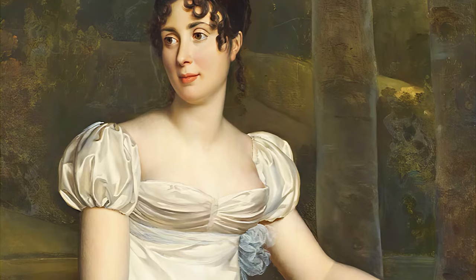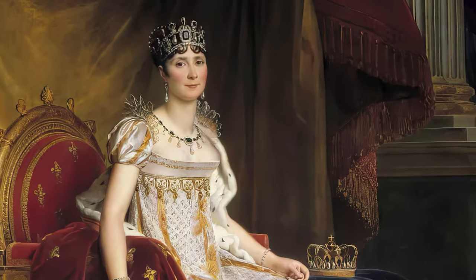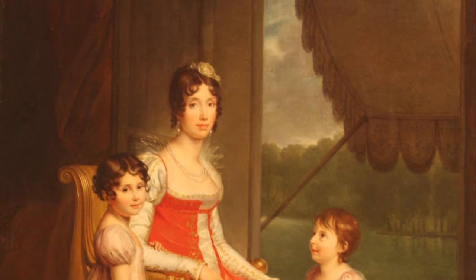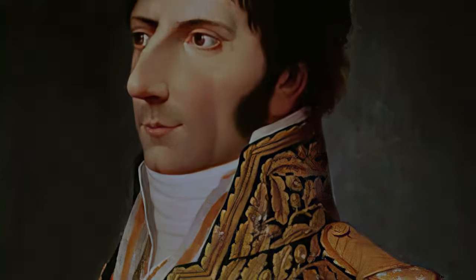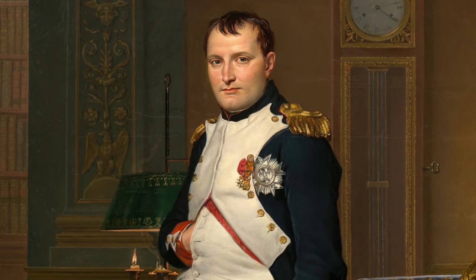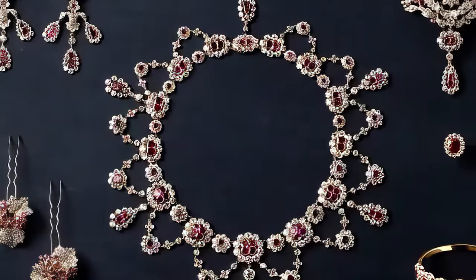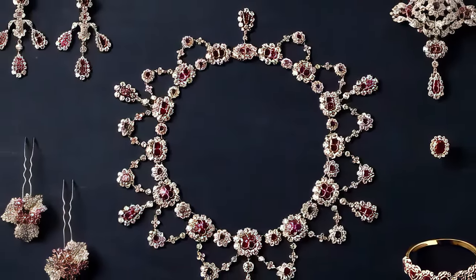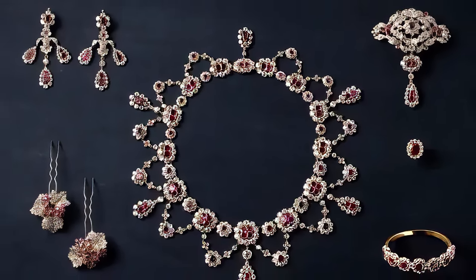Notably, Désirée had been engaged to Napoleon until 1795, but he broke off the engagement after meeting Josephine. Désirée's sister Julie also married Napoleon's brother Joseph. Thanks to his wife, Jean-Baptiste found himself in the Emperor's inner circle. When Napoleon gave Bernadotte the money, he ordered jewelry for Désirée from a Parisian jeweler whose name is unknown. The set included a necklace, girandole earrings, a statement bodice brooch, and two branch hair accessories with diamond pavé leaves and ruby berries.